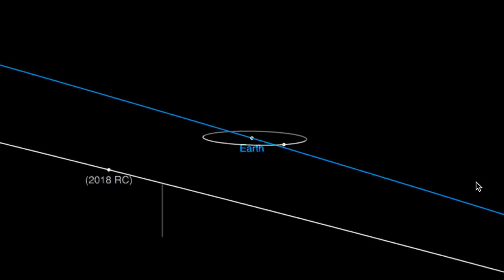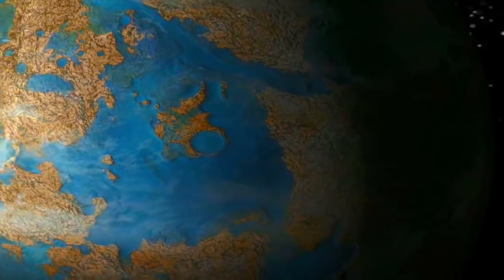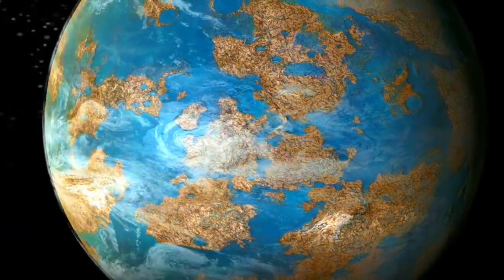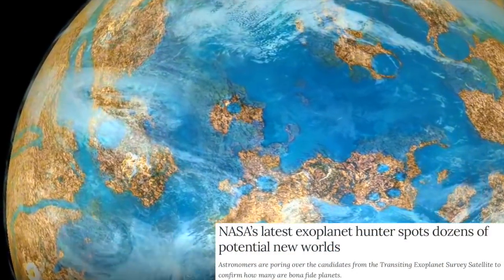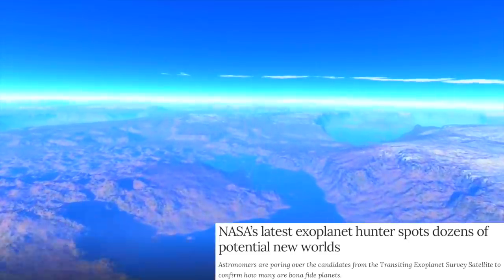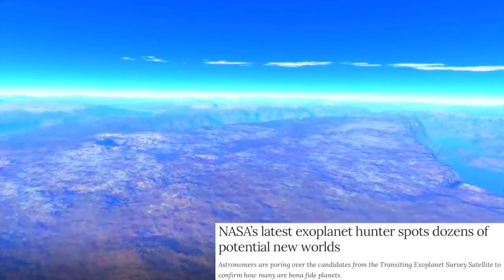Hopefully nobody forgot about TESS, the new super planet hunter. Well, its first batch of exoplanet candidates is in, and they are now racing to confirm those candidates. If you thought Kepler was a game-changer, the era of TESS has officially begun.